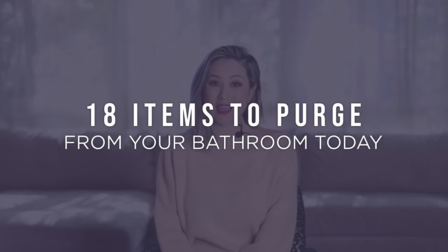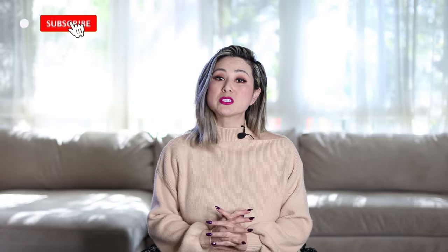Hello everyone and welcome back to the channel. I'm Julie and today you are joining me on a brand new video called '18 Items to Purge from Your Bathroom Today.' We are nearing the end of the year and I love to start a new year really fresh and focused, and that always starts with my bathroom. It's getting to the point where it's feeling really cluttered and chaotic. If you're looking for inspiration on how to create a more functional and calming bathroom, this video is for you.